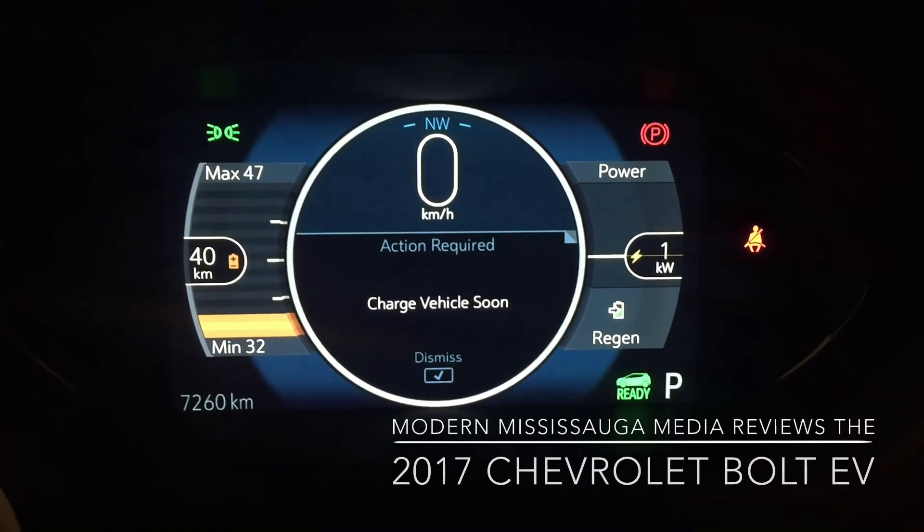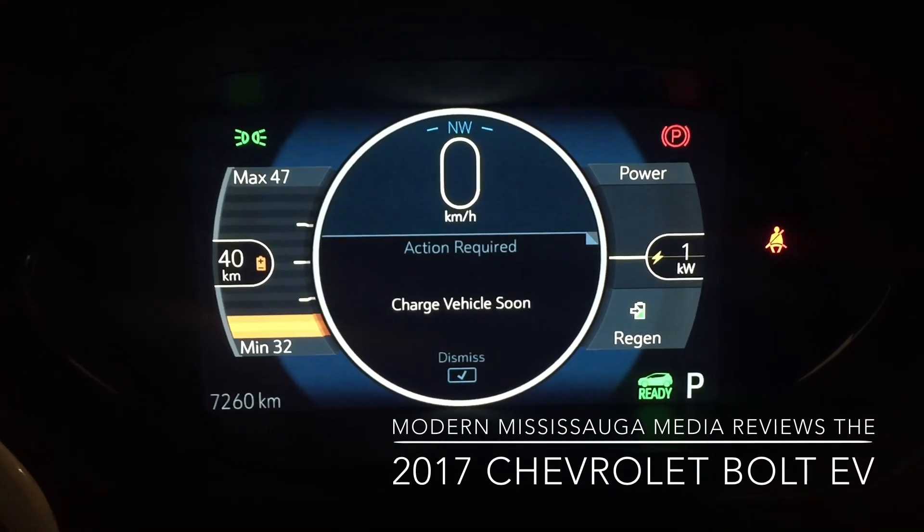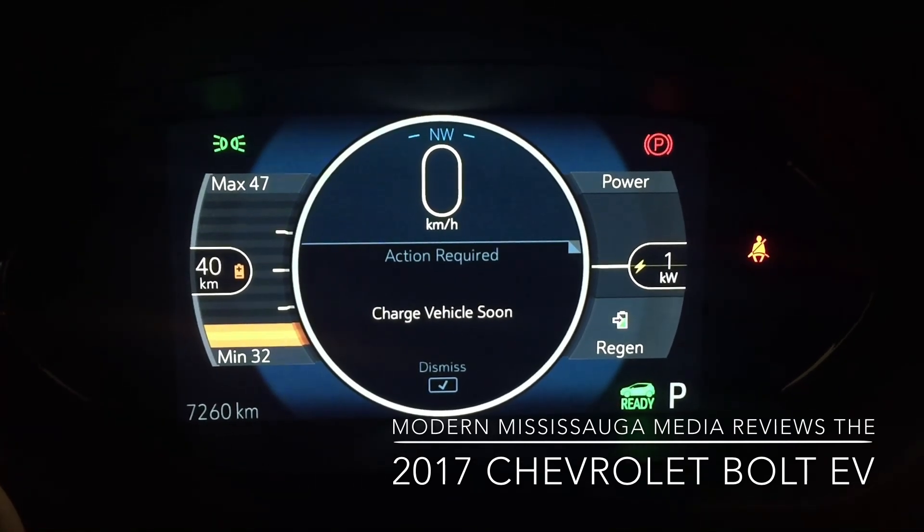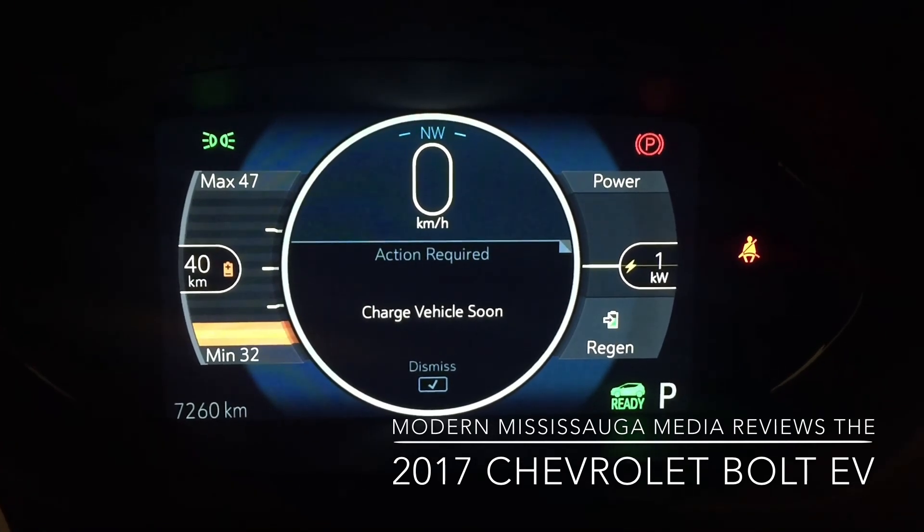Hey everybody, Jay here from Marlin, Mississauga. This is a bit of a different start to my car review on the brand new 2017 Chevrolet Bolt EV.